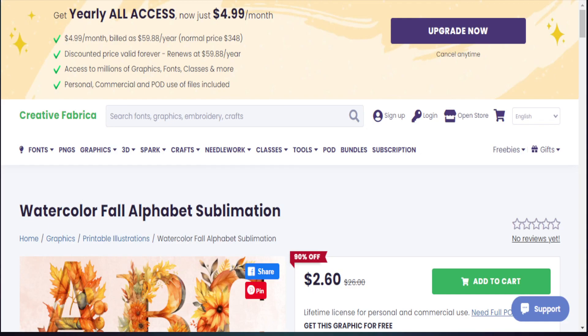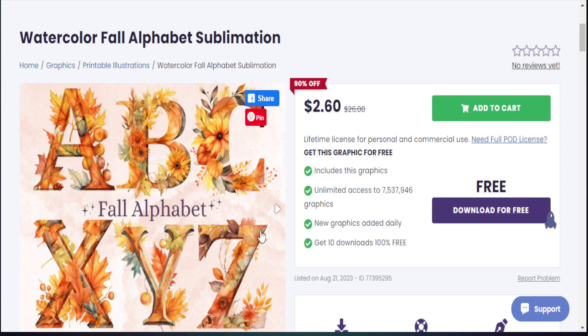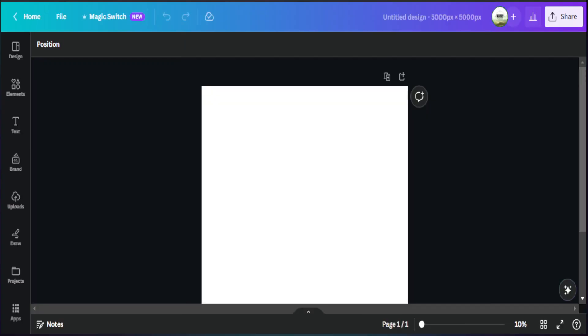One of the things we're going to add to our design to make it stand out is fall alphabet letters pulled from Creative Fabrica. The overall goal is to stay within the bounds of what works — take that phrase but utilize some of these fall alphabet letters in our design. Here we are in Canva, where we want to create a custom t-shirt canvas. I go to custom size and use 5,000 by 5,000 pixels for my design to get the highest quality print.